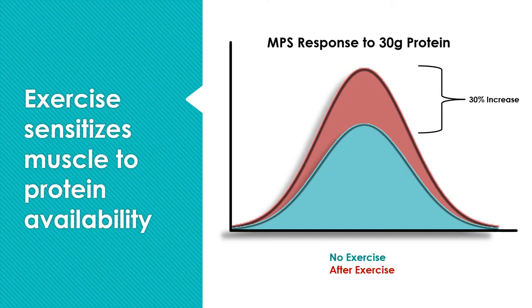What we're going to discuss next should make sense intuitively: exercise sensitizes the muscle to protein availability. There's about a 30% increase in muscle protein synthesis response to protein after exercise. If you give somebody a bolus of 30 grams of protein with no exercise, you see a certain level of MPS. But if you give them 30 grams of protein after exercise, the muscle protein synthesis response is about 30% higher.